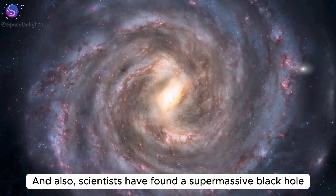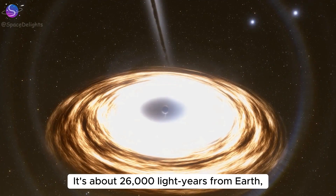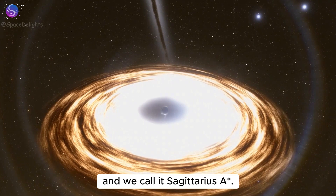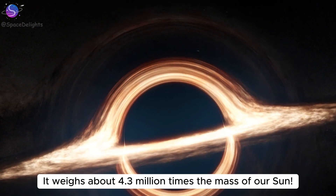Scientists have found a supermassive black hole right at the very center of the Milky Way. It's about 26,000 light years from Earth, and we call it Sagittarius A*. It weighs about 4.3 million times the mass of our Sun.